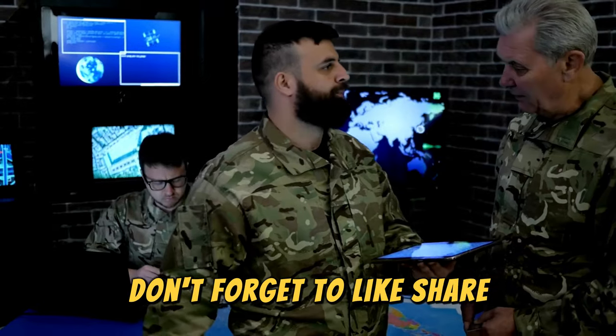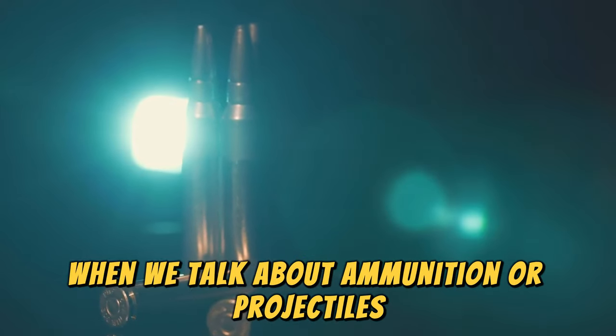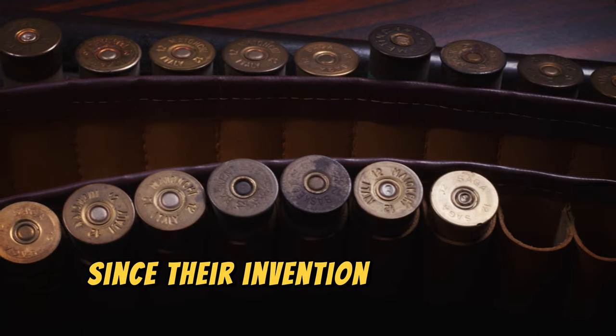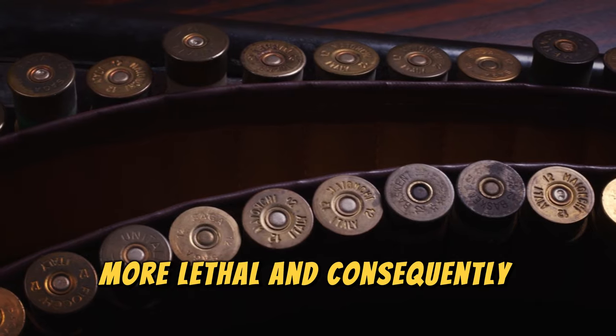Don't forget to like, share, and subscribe for more content on weaponry and military technology. When we talk about ammunition or projectiles, the topic is quite extensive. Since their invention in the 10th century, engineers and military personnel have aimed to make firearms more lethal, and consequently, ammunition too.